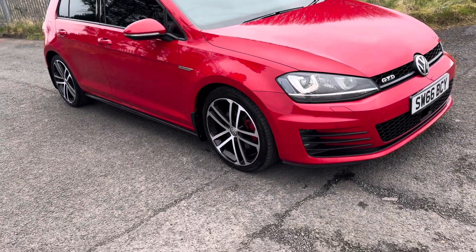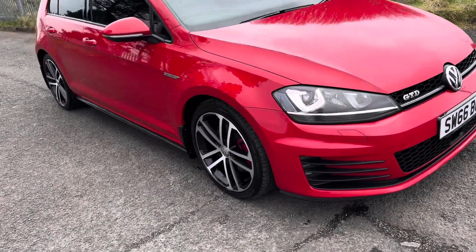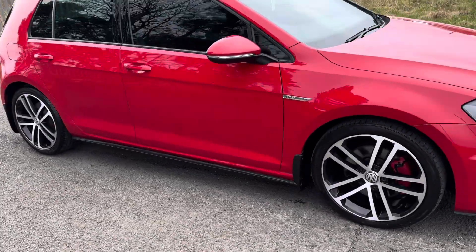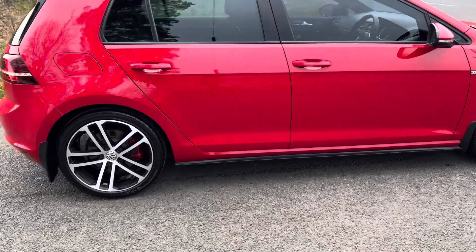Hello, I'm Martin from Martin Bar Car Sales. I'm going to do a walk-around video of this stunning 66 plate Golf GTD — a cracking example in Tornado Red, always associated with the Golf GT models.